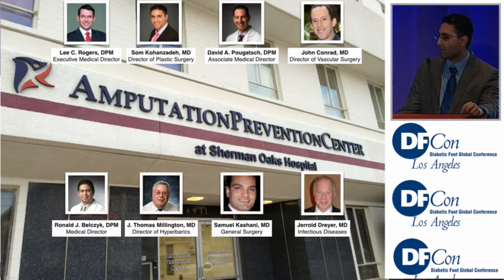We're part of the Amputation Prevention Center at Sherman Oaks. Thank you, everybody.